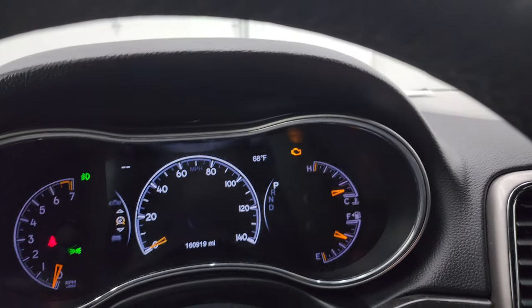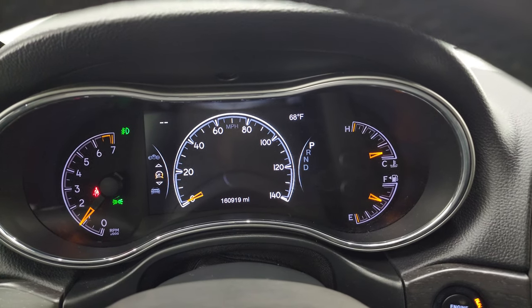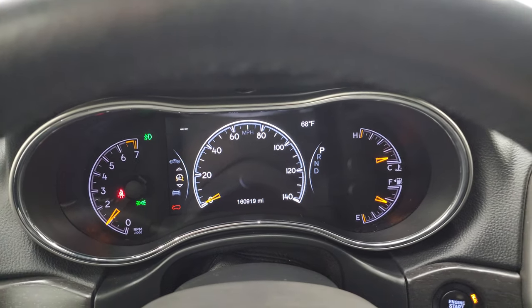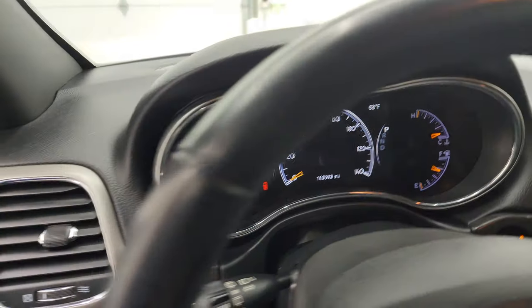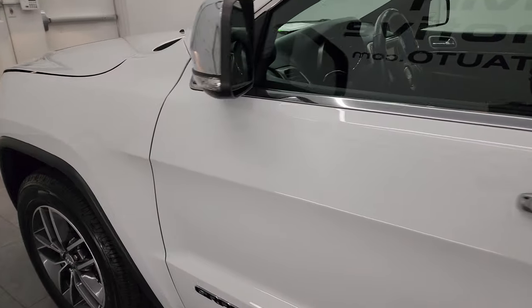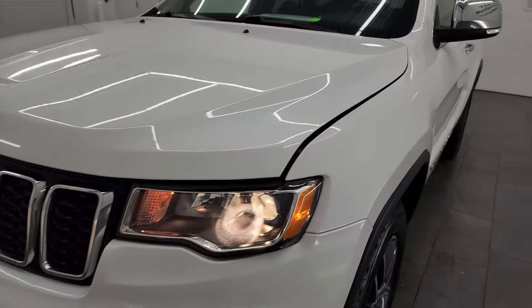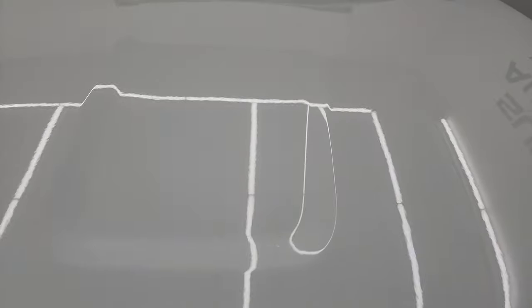We'll start it up and take a look under the hood. Starts right up — no check engine lights or anything like that. I'll also turn on all the lights for you. I want to personally thank you for checking out the video today, and hopefully from this HD video you've been able to verify the quality, condition, options, and cleanliness of this Jeep all the way around inside.